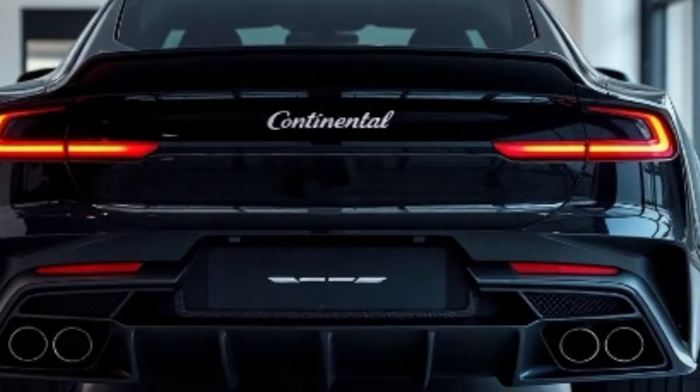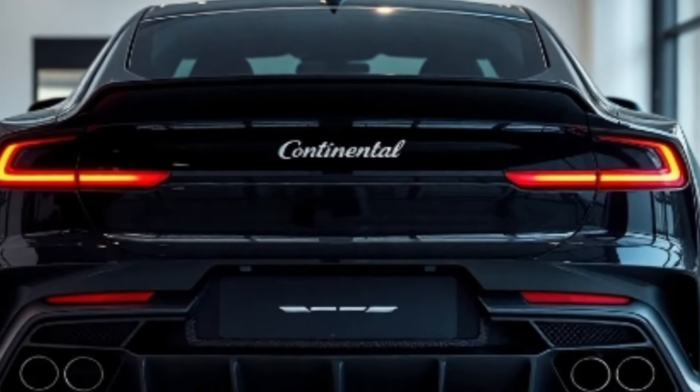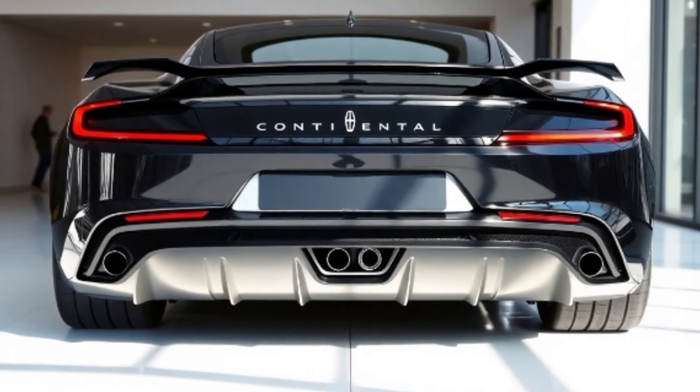The rear features a continuous light bar, integrating seamlessly with redesigned LED tail lamps, giving the Continental an unmistakable presence, day or night.